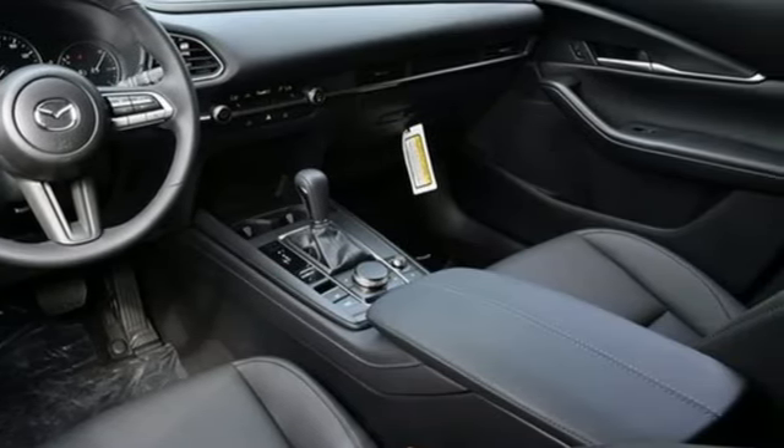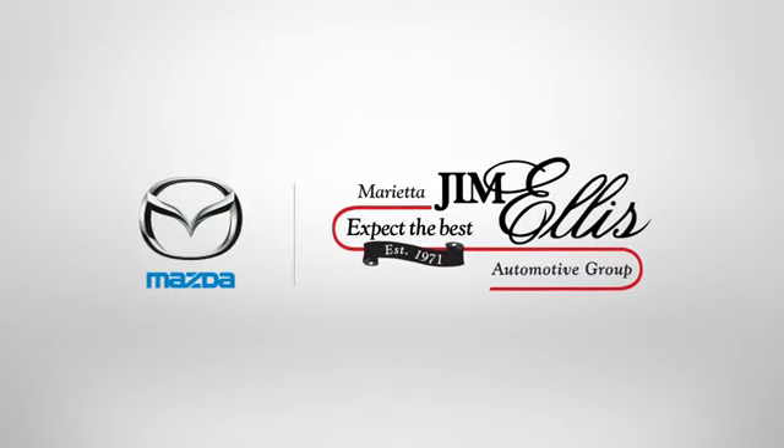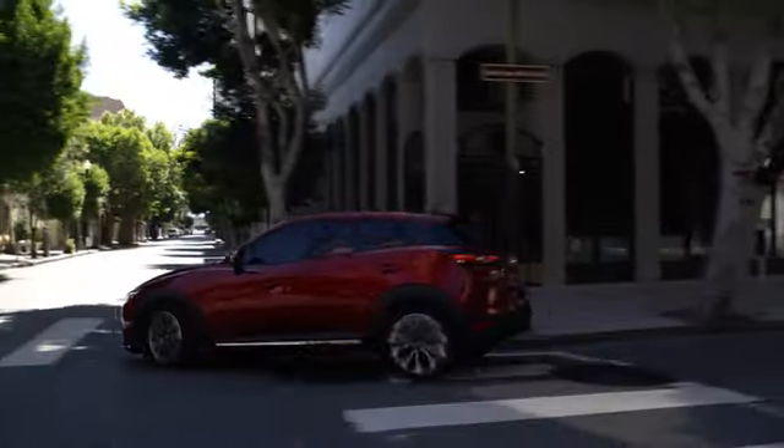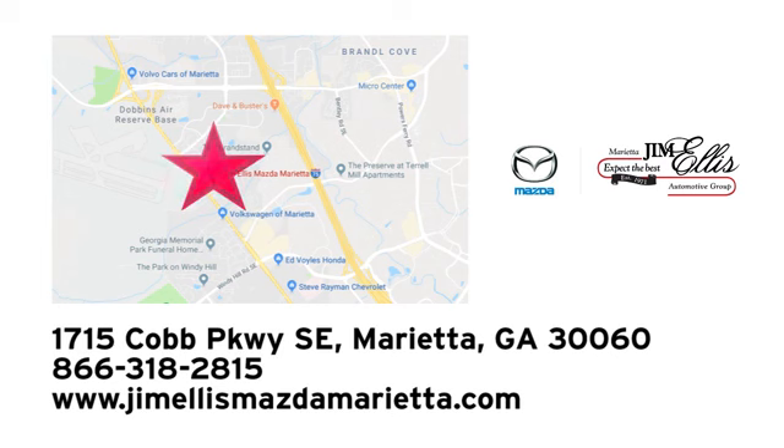Hurry in today and see it for yourself. At Jim Ellis Mazda of Marietta, we prove every day that buying a car can be an enjoyable experience. We're conveniently located near Dobbins Air Force Base on Cobb Parkway.